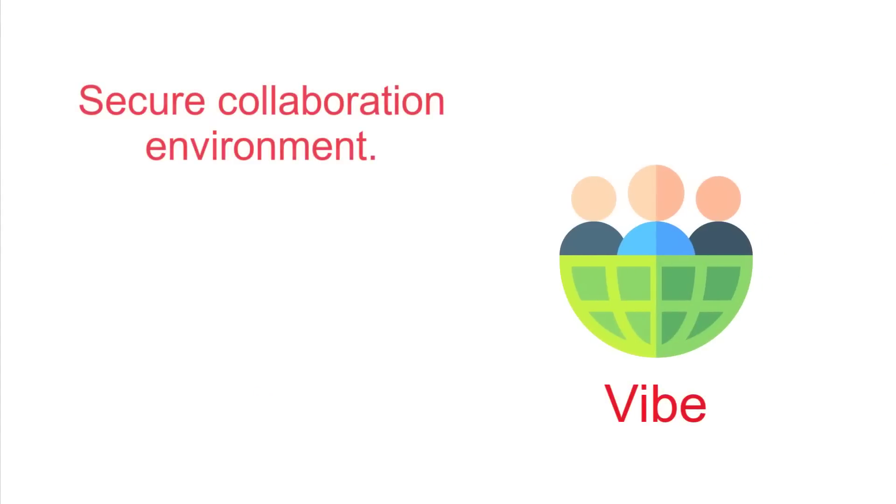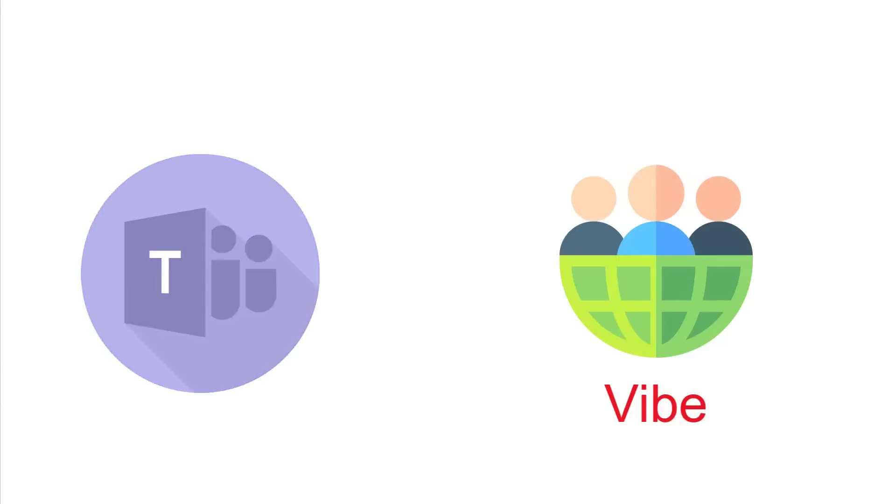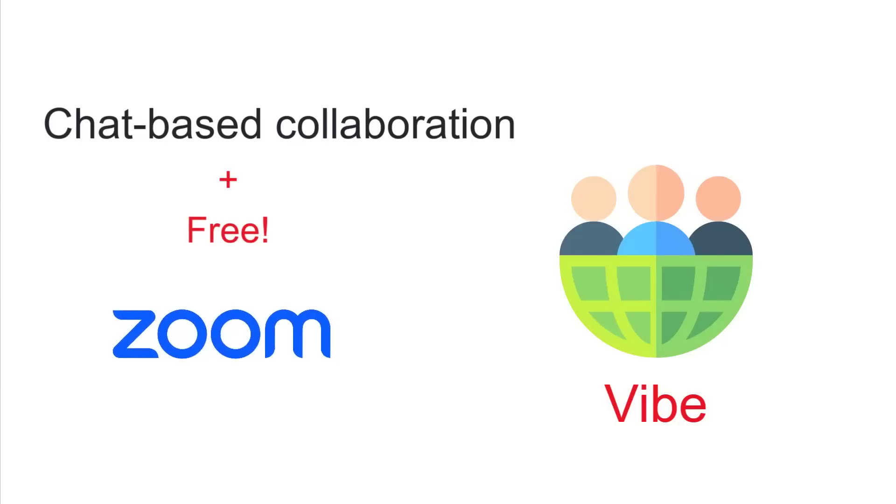Or if you rely heavily on SharePoint, we've got Vibe — a secure collaboration environment for sharing, editing, and managing documents that can be customized in ways SharePoint can't. Or if you need a Teams equivalent, you could use Vibe to get chat-based collaboration and add any video-based conferencing solution, many of which are free, like Zoom and many others.